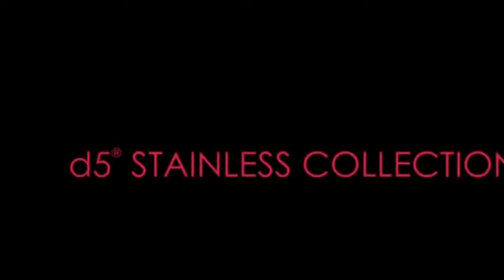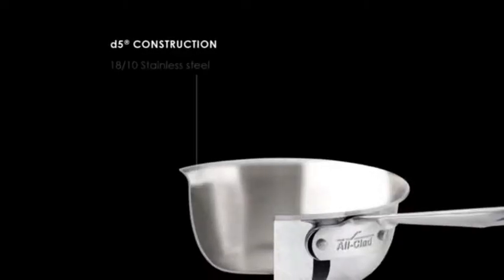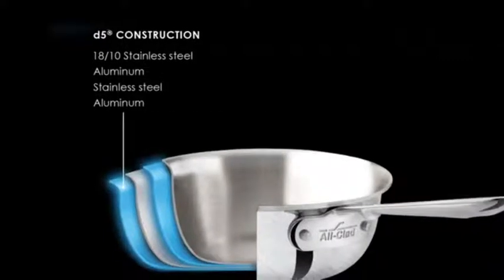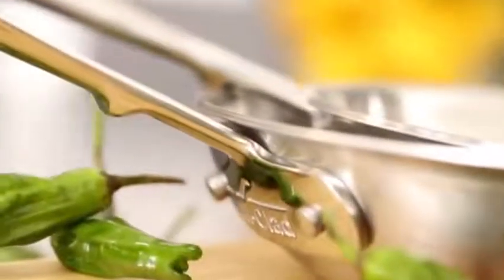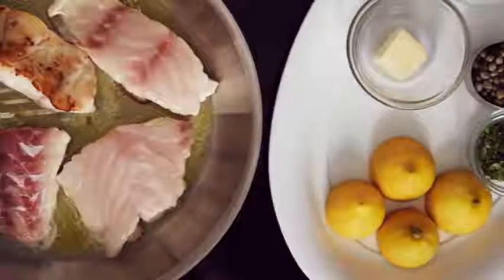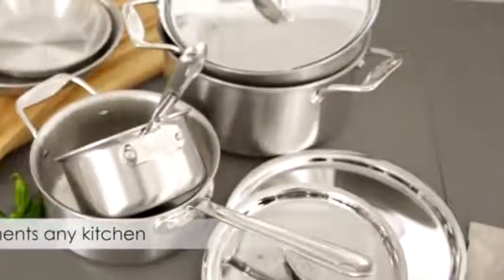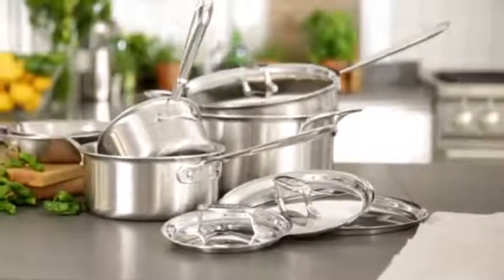D5 Stainless is for those developing their cooking skills. Five patented alternating layers of stainless steel and aluminum allow for supremely even heating, and the exterior layer is induction-optimized. This unique construction provides an ultra-forgiving cooking surface that delivers professional results, and is especially excellent for browning and searing. Choose a brushed or polished exterior to complement any kitchen. Featuring flared edges for drip-free pouring and enhanced handles for better control, the D5 collection sets a new standard.